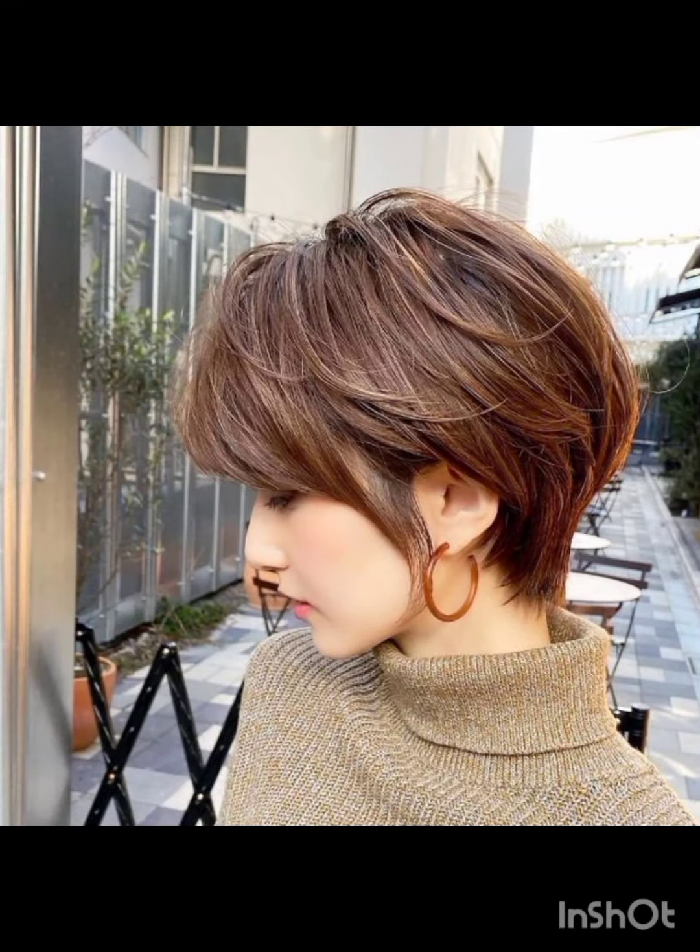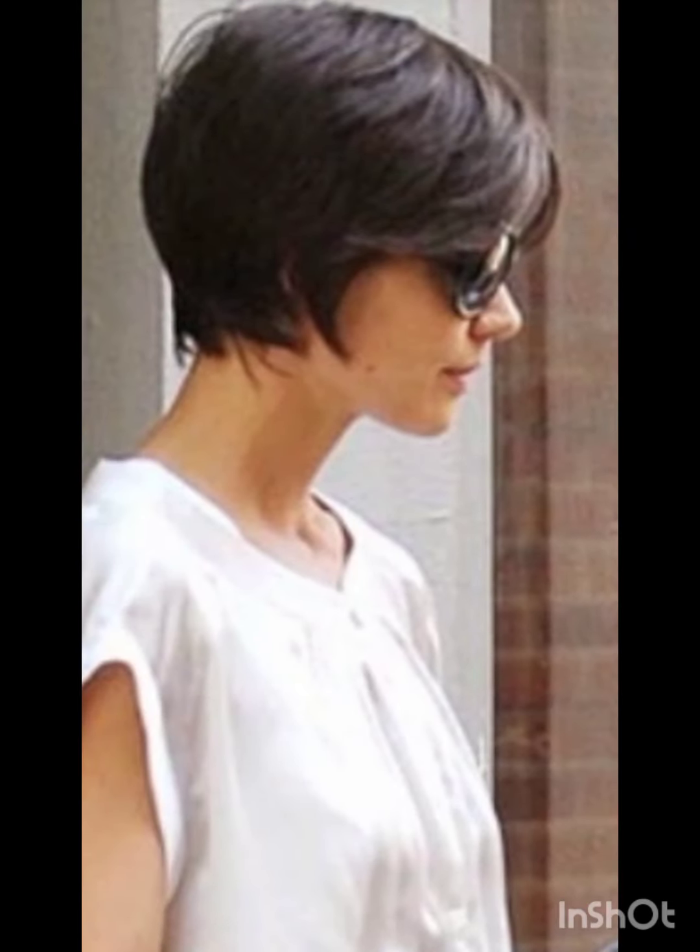It's a versatile style that can be customized to suit different faces and personal preferences. In terms of fashion, pixie cuts often complement a variety of styles, from casual and edgy to polished and sophisticated looks. Experiment with accessories, makeup, and clothing to find what complements your pixie cut and reflects your personal style.